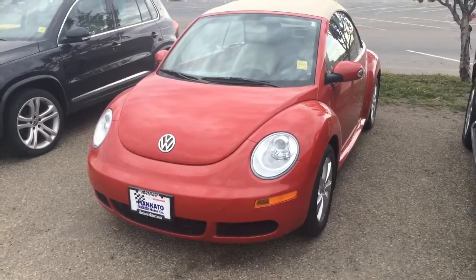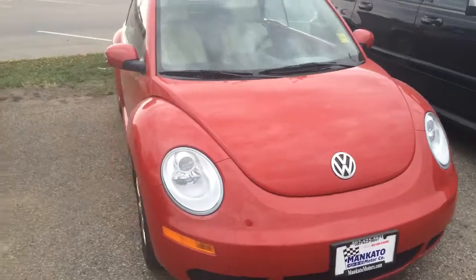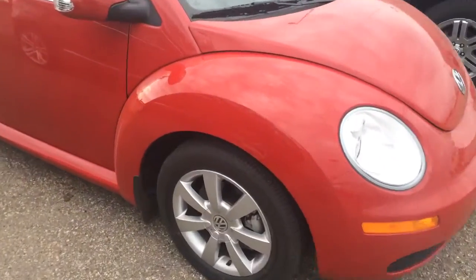Hi, I'm Mike Bidwell with Mankato Motors, just giving you a quick preview of the Beetles that you were asking for. Here's the 2008 Beetle convertible that just came in — only 12,000 miles on it. Let me walk around this to give you a little better look at the condition.